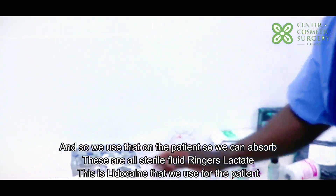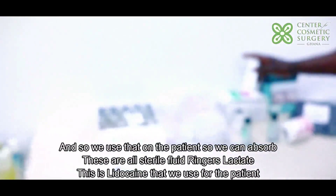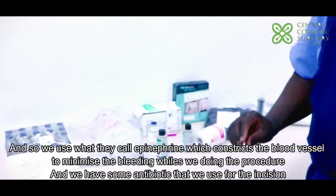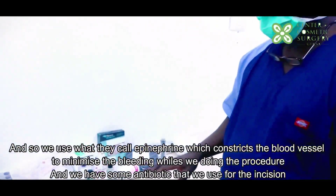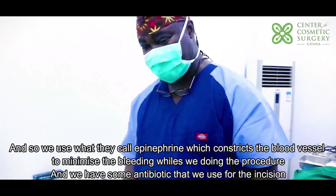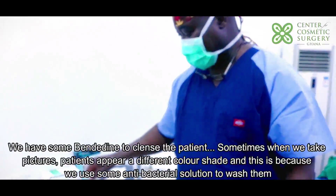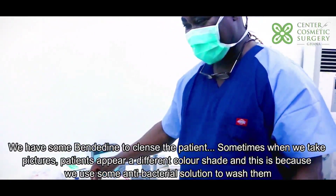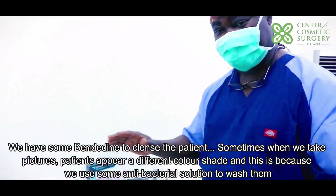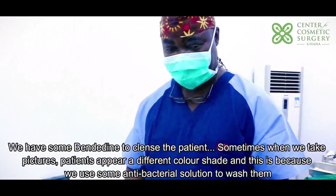This is lidocaine that we use for the patient, and we also use what they call epinephrine — epinephrine to actually constrict the blood vessels so we minimize the bleeding during the procedure. We have some antibiotic ointment that we use for the incision, and we also use an antibacterial solution to cleanse the patient. Sometimes when we take pictures, the patients appear a different color because of this antibacterial wash.